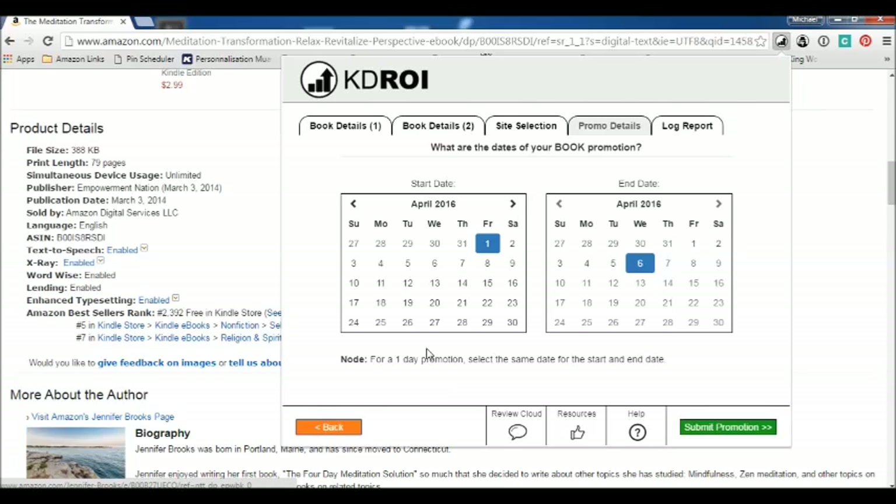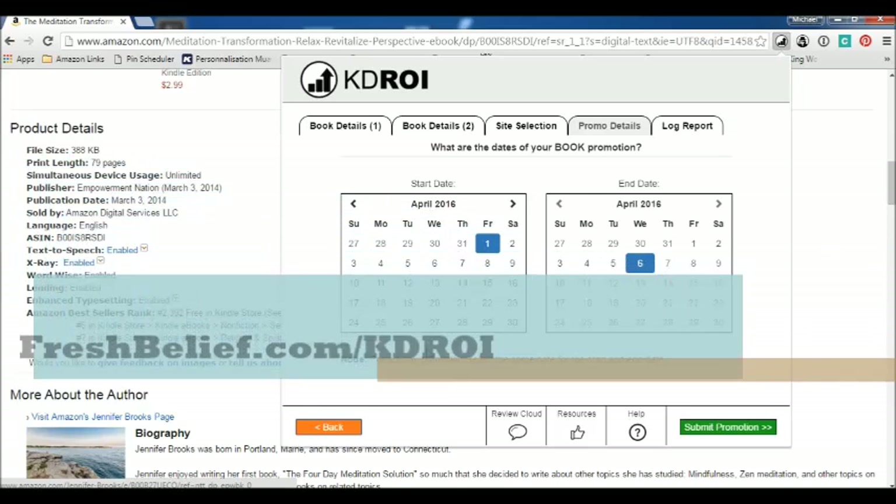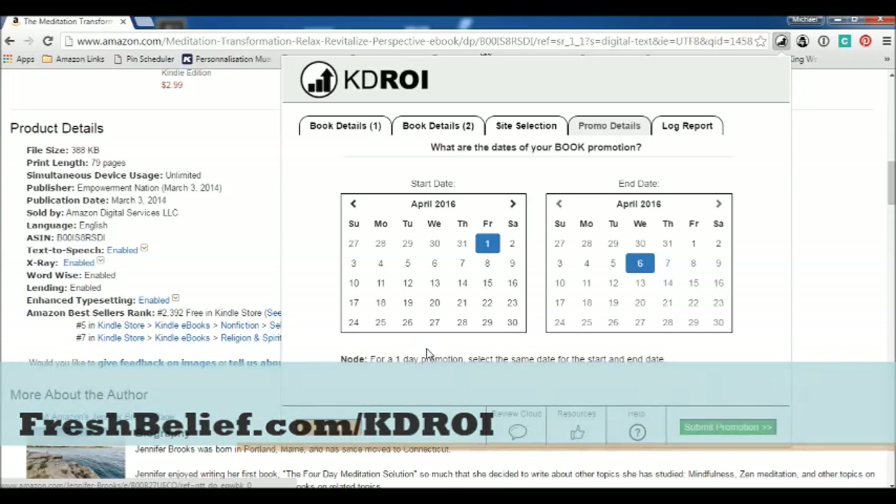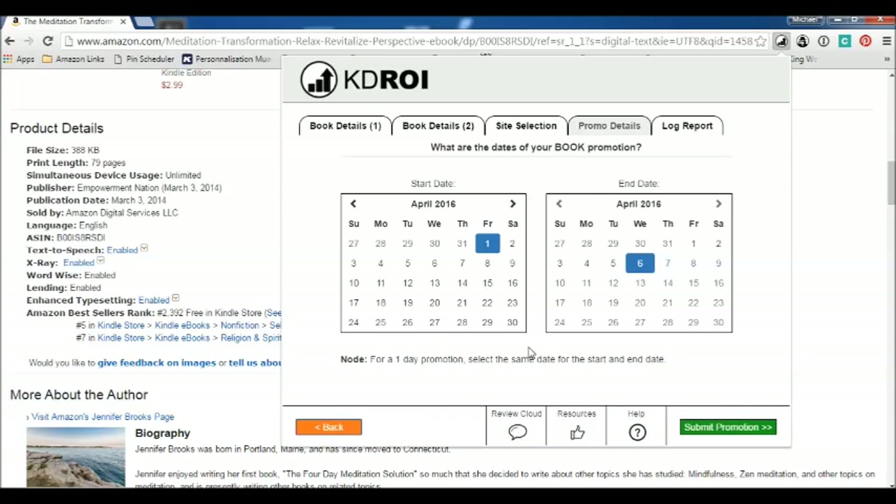If you're interested in trying KDROI, there is a link below you can click on, or you can visit www.freshbelief.com/KDROI. If you enjoyed this video, please click the subscribe button to get other videos I create straight to your inbox. Click like to show your appreciation, and submit a comment with any thoughts about this video. I hope you enjoyed it — thank you very much for watching.